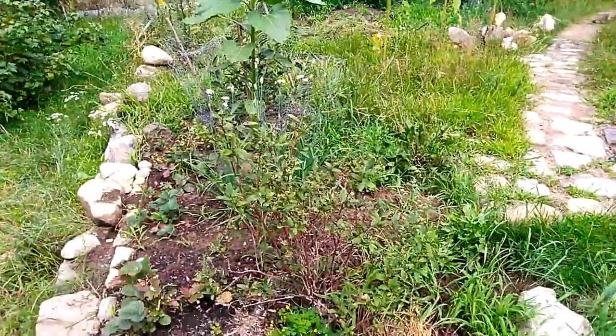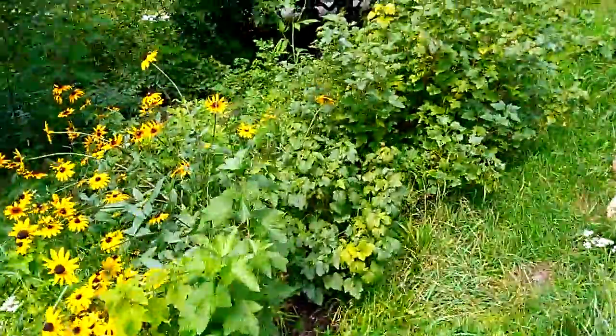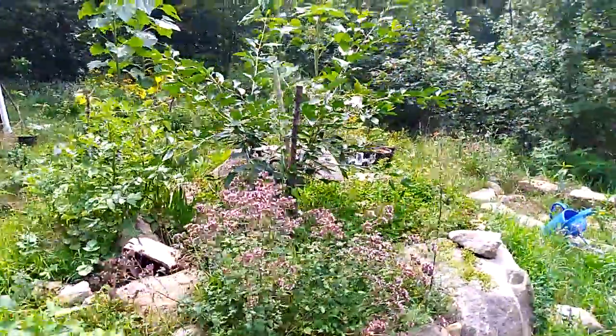Cherry, more cherry, and there's a mature currants. Some wild stuff that grew here and there. I have a little bit of grape.